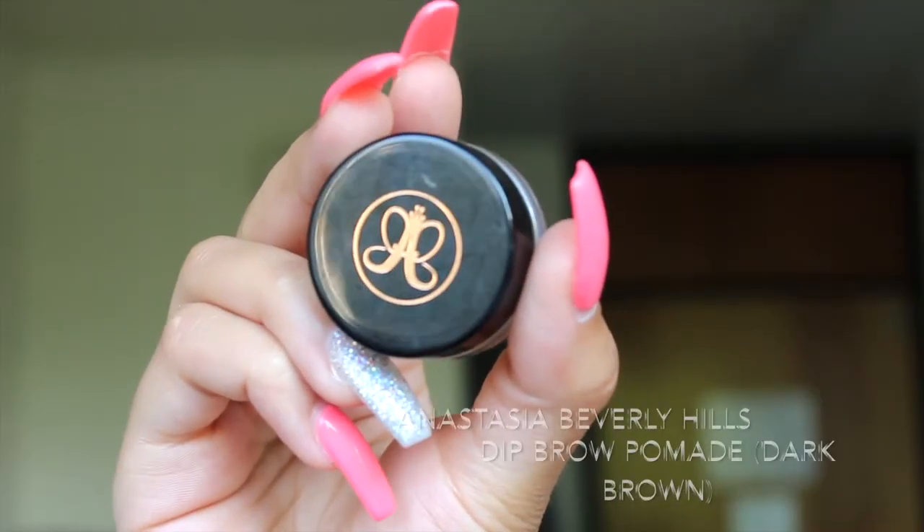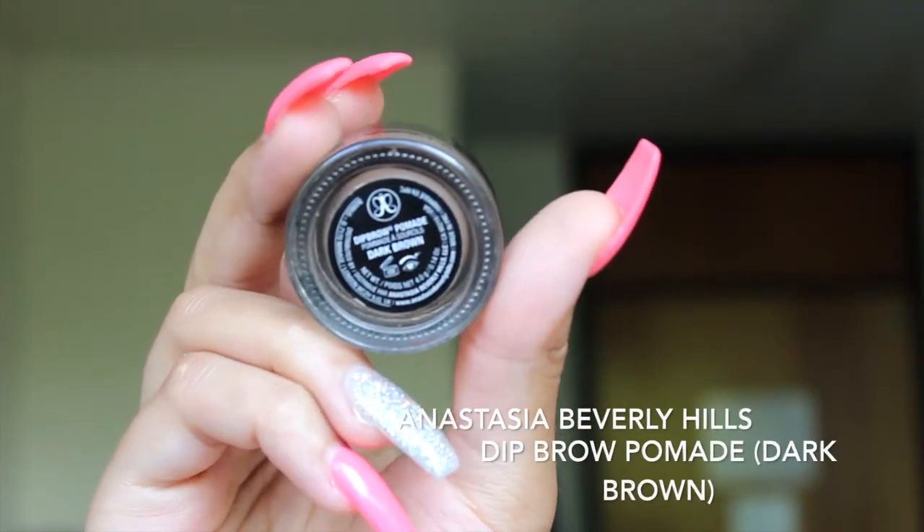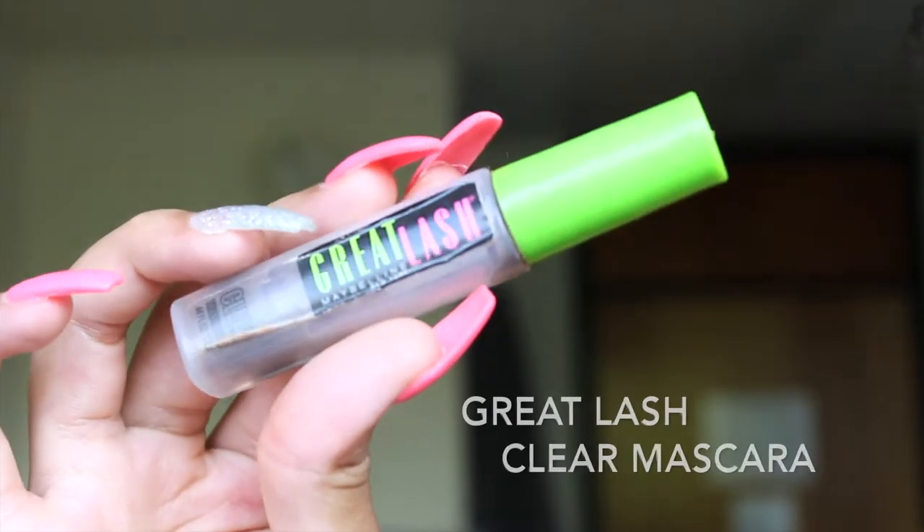Then I take my Anastasia dip brow pomade in the shade dark brown. I spray that with my rose water, spoolie my brows up, and I just outline the top and bottom of my brow and fill that in. I make sure to do it really lightly and brush along the way so it looks natural.